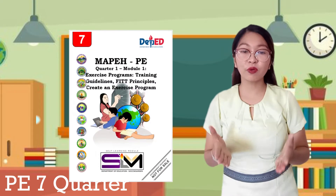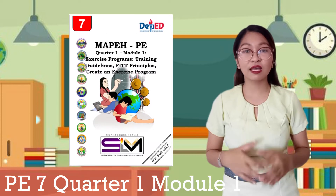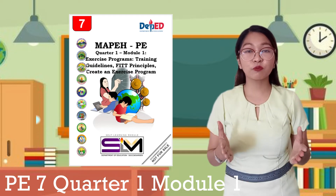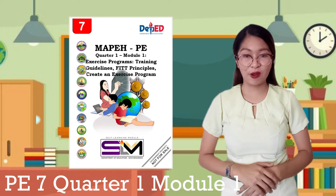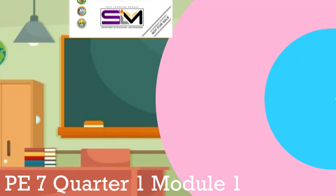Stay at home and be ready to embark on new challenging activities and discoveries. Before moving on, can you get your module — your Self-Learning Module or SLM — in Physical Education, Quarter 1, Week 1, with the title: Exercise Programs, Training Guidelines, FITT Principles, and Create an Exercise Program. I will be giving you ample time to make things ready.